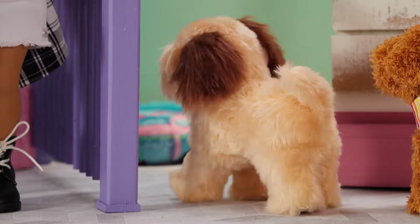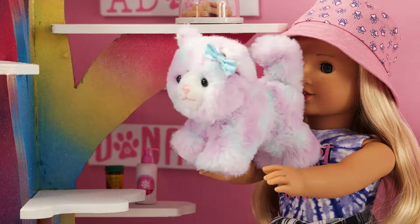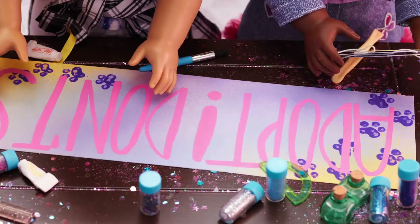There you go! In you go! Oh, so cute! Here, kitty kitty! Good job!